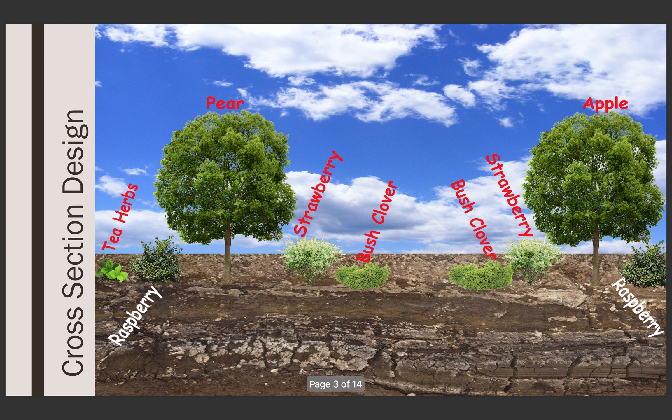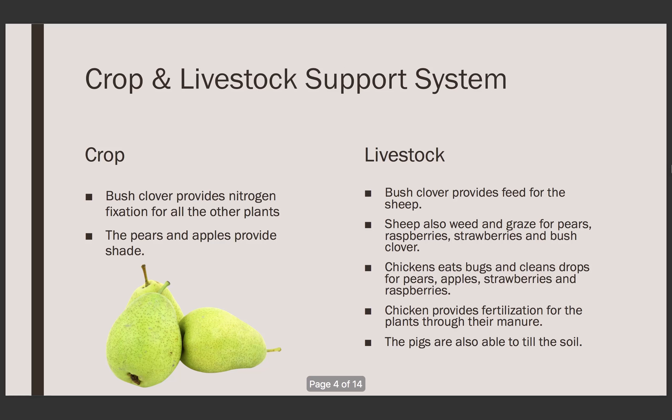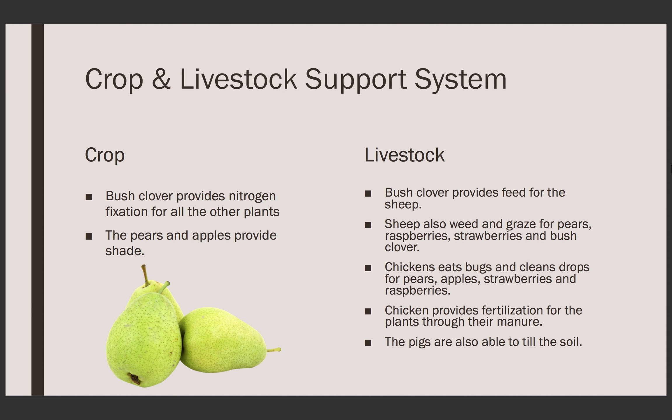The cross-section design shows how each alley would be arranged. I have them in this order because this is how the plants would work best with each other. The bush clover is a nitrogen fixer — which I know sounds like weird terms, but it basically puts nutrients back into the soil, which is important. The livestock supports the crops and the crops support the livestock.